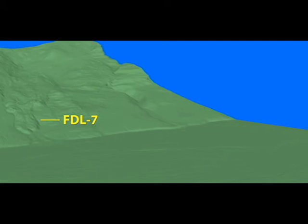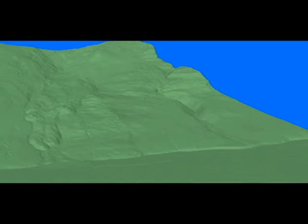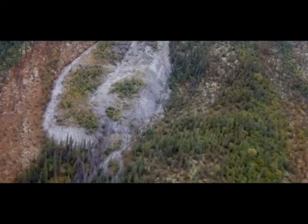Across the Dietrich River Valley from the Dalton Highway is the fast-moving FDL 7. Its lower portion has elongated into a tongue with little vegetation and some exposed ice. These features can also be seen in this photograph.